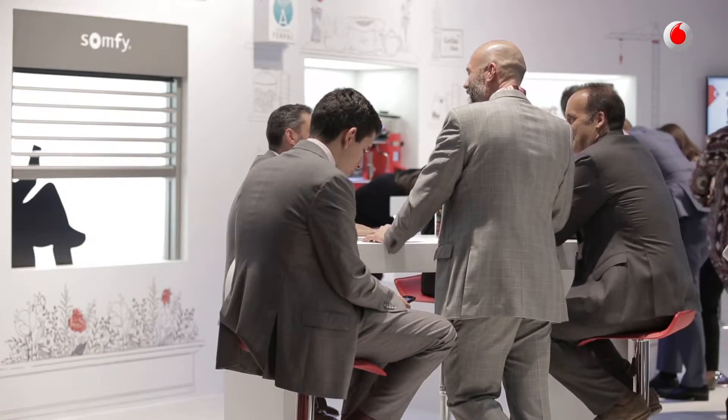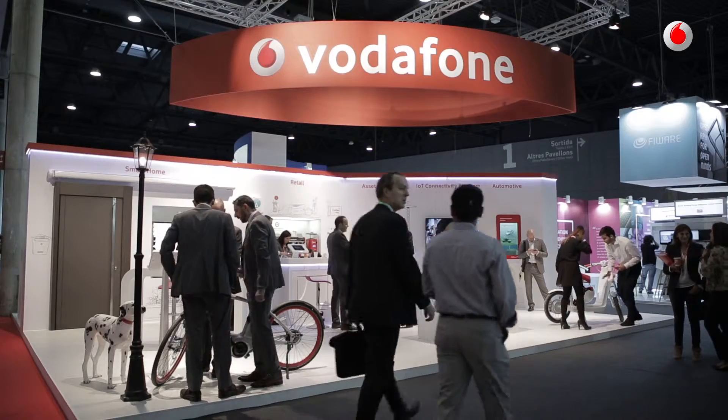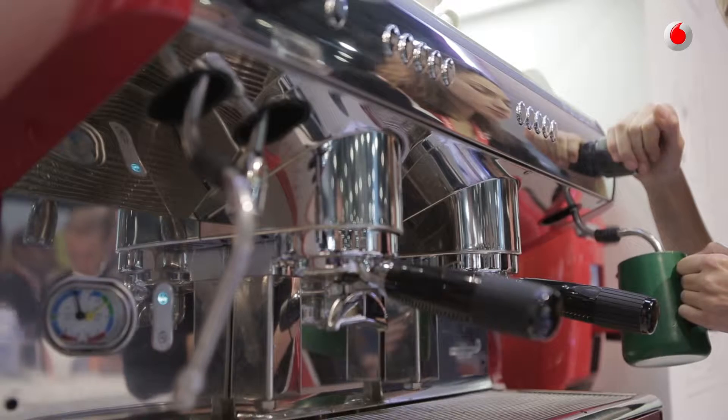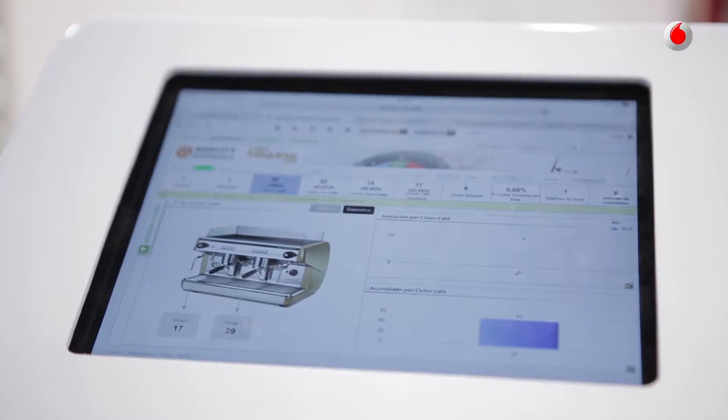Vodafone IoT is here at the IoT Solutions World Congress to present the technology behind Industry 4.0. We are showing a solution developed together with QualitySpresso to specifically monitor these types of machines. By connecting these machines to the cloud, we are able to offer predictive maintenance, monitoring of the consumption and usage patterns.